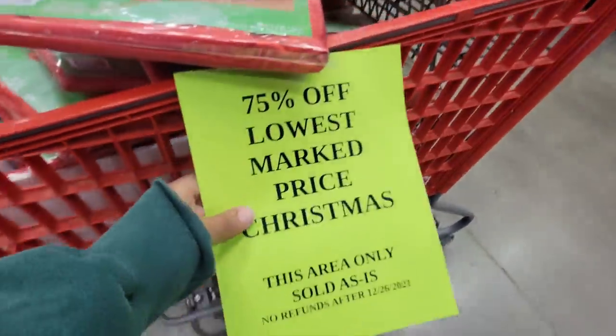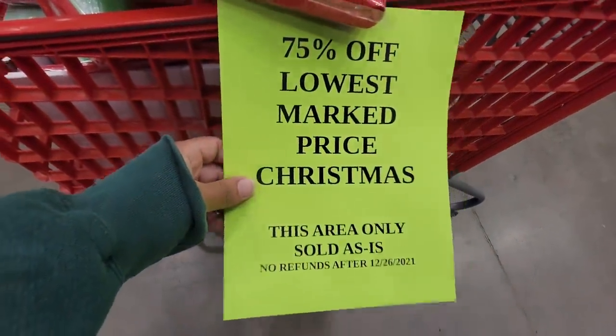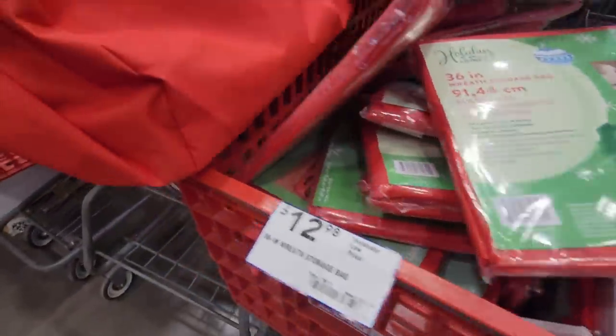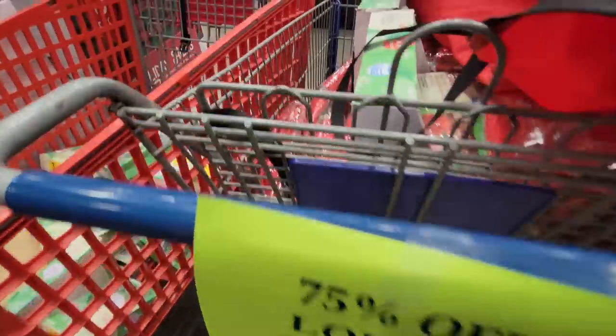Right when you walk in the door at this Lowe's they had a few carts filled up with Christmas stuff — 75% off the lowest price. So if you're into this kind of thing, they're basically giving it away.